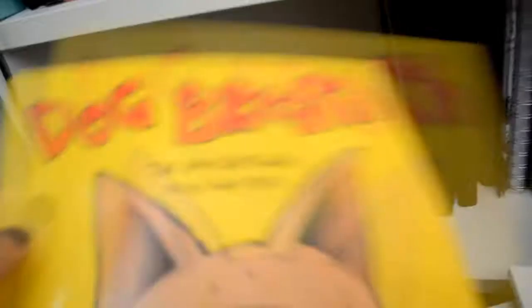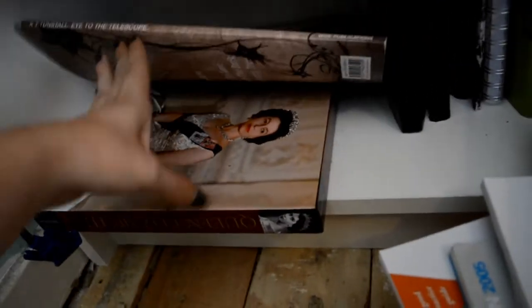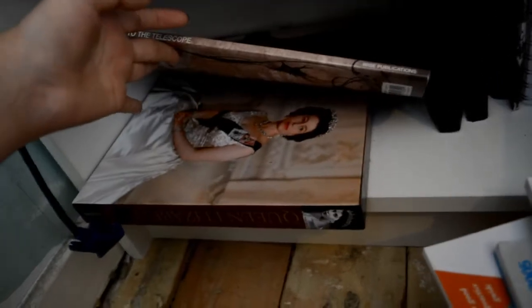Dog Breath — which is quite possibly the greatest children's story ever. And then I don't want to pull this out because all the notebooks are going to fall out, but it's just a big collection of bits about the Queen.